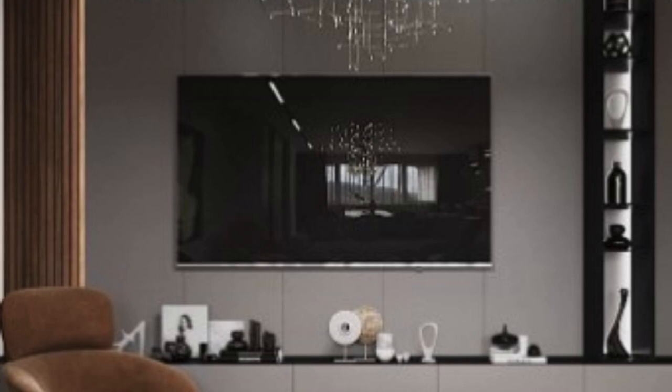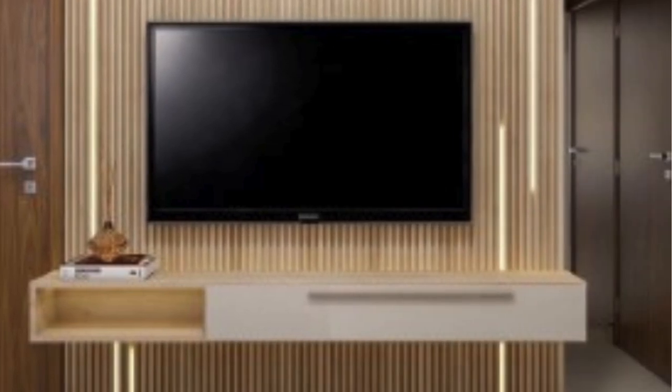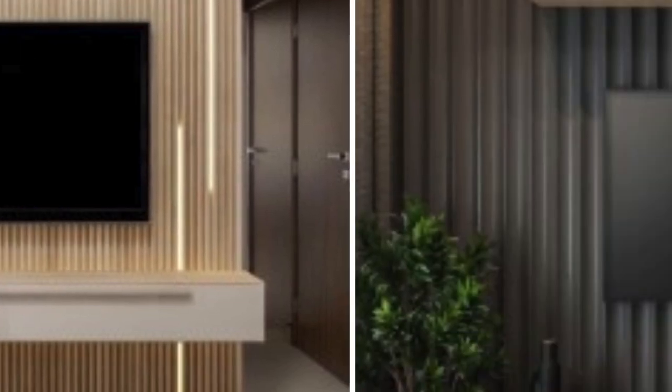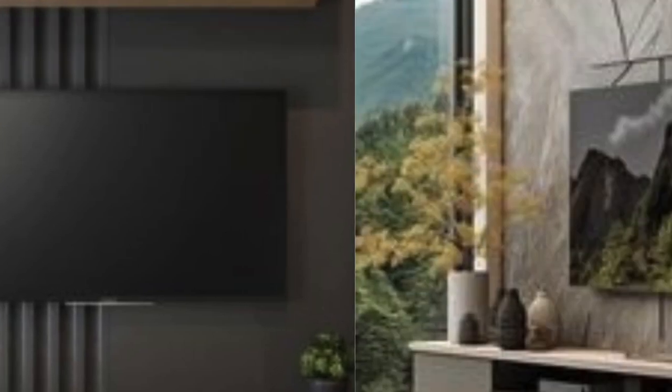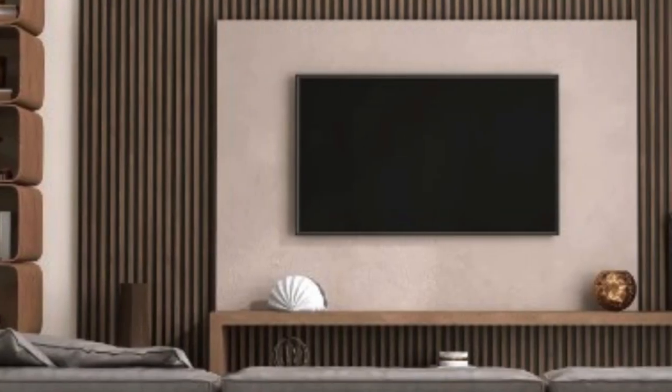One of the primary functions of a TV wall unit is to house the television itself. With the evolution of technology, televisions have transformed from bulky CRT screens to sleek, flat panel displays. As a result, TV wall units have adapted to accommodate these changes, providing the perfect platform for mounting these modern screens. The integration of cable management systems ensures that unsightly wires are neatly organized, contributing to a clutter-free and aesthetically pleasing environment.